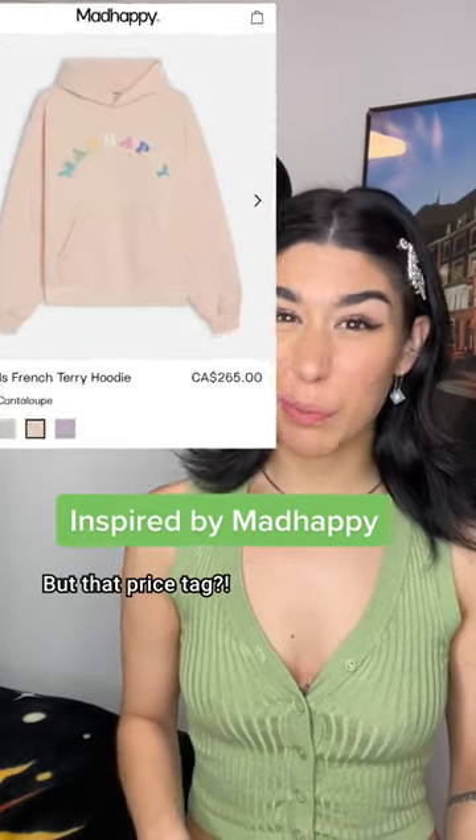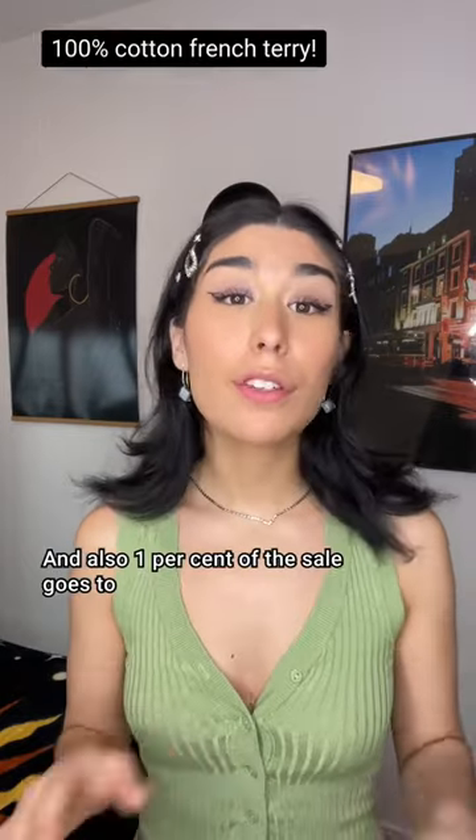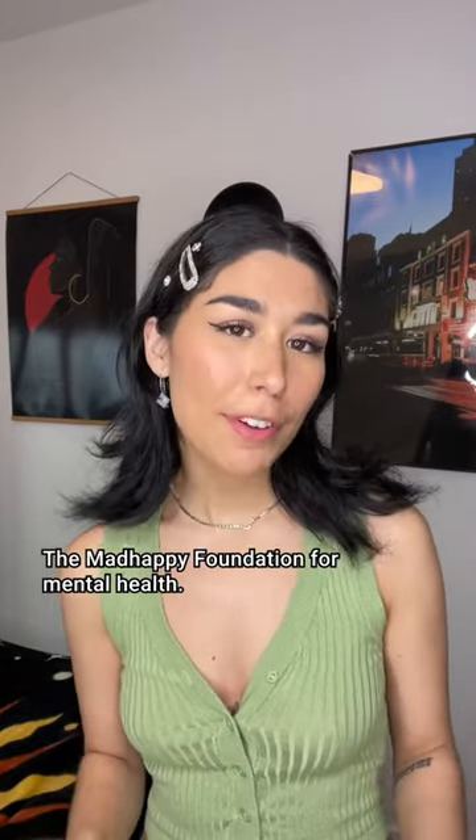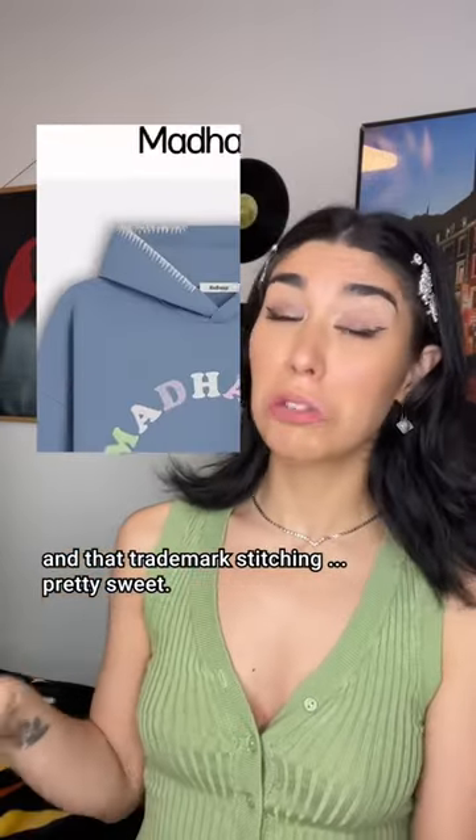I get it. Mad Happy stuff is really cute, but that price tag? To be fair, it's pretty clear the hoodie is great quality and they do look built to last. Also, 1% of the sale goes to the Mad Happy Foundation for Mental Health. People do love what this company stands for, and that trademark stitching — pretty sweet.